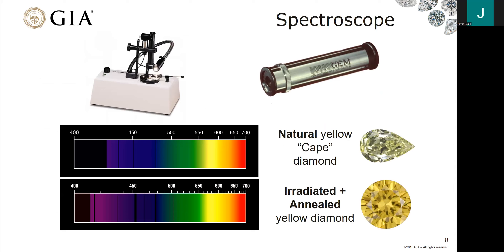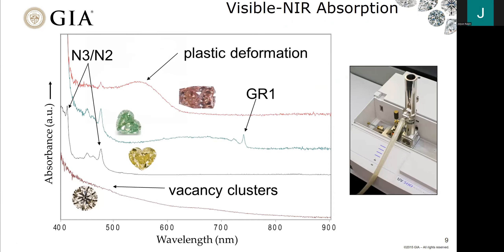How did we first start to detect possible treatments in stones? We can go back to early spectroscopes, looking at natural yellow cape diamonds and comparing with known treated stones such as irradiated and annealed diamonds. They saw many more lines in the spectroscope readings for irradiated and annealed diamonds — some of the earliest ways to determine treatment. Since then, we've moved from that 1D spectroscope readout to a 2D world of wavelength versus absorbance, which provides a much more detailed picture. We're still looking at the same overall picture: peaks and bands within the absorption spectrum.